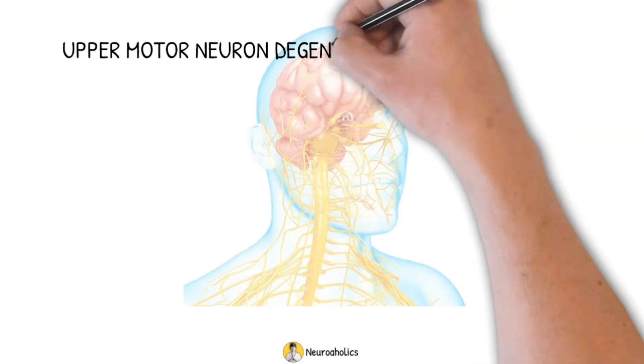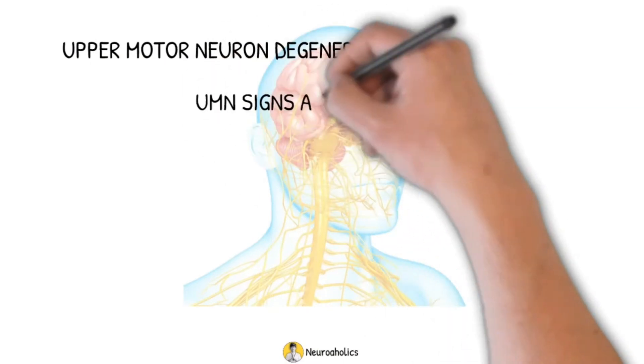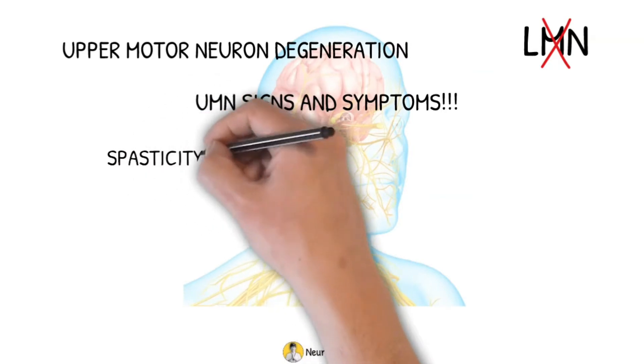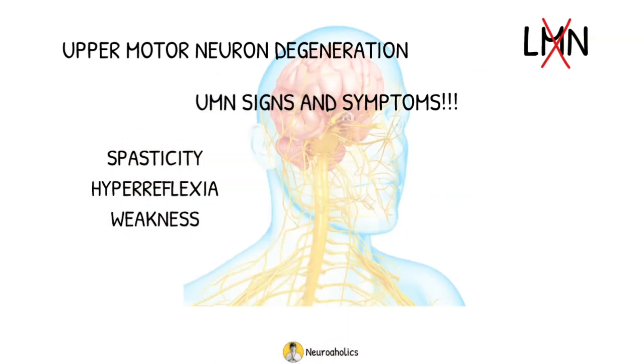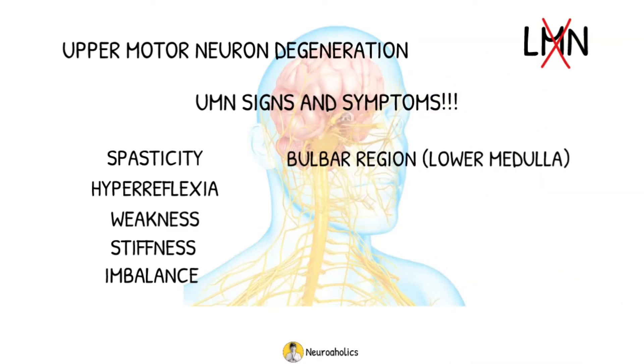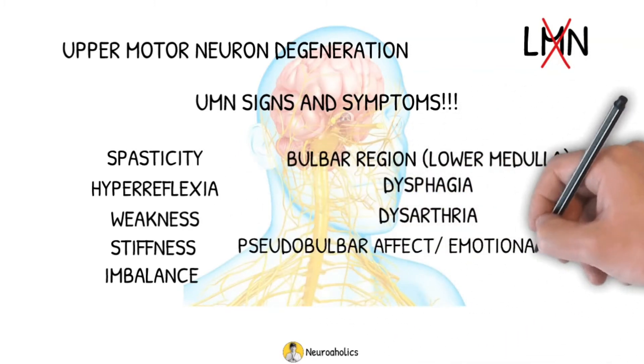PLS is due to upper motor neuron degeneration. Therefore, clinical presentation is consistent with signs and symptoms of UMN disorder in the absence of lower motor neuron symptoms. These UMN signs and symptoms include spasticity, hyperreflexia, and weakness. Other potential symptoms include stiffness and increasing difficulty maintaining balance with the progression of the disorder. PLS may affect the bulbar region in the medulla, causing degeneration of the lower cranial nerves. Bulbar signs and symptoms include dysphagia, dysarthria, and pseudobulbar effect or emotional lability.